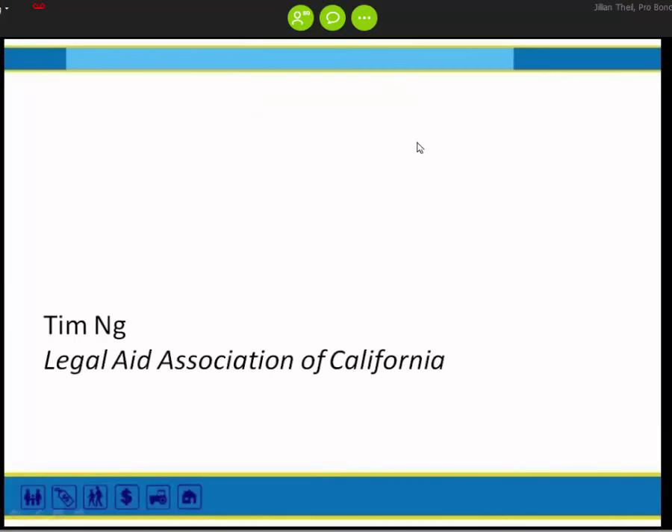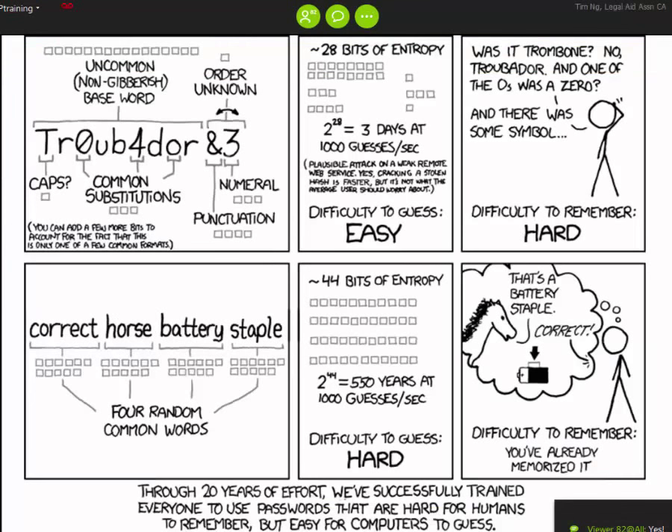I'm going to turn it over to Tim to kick us off. The first part is talking about password security. In the first row you see some of the traditional methods for getting passwords — requirements that ask you to put in numerals, special characters, and capital letters.